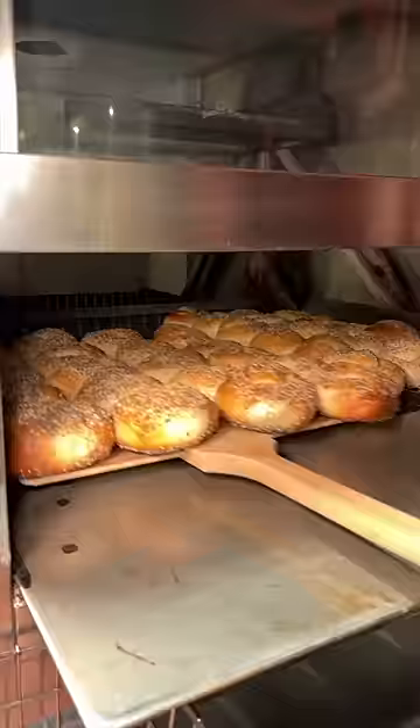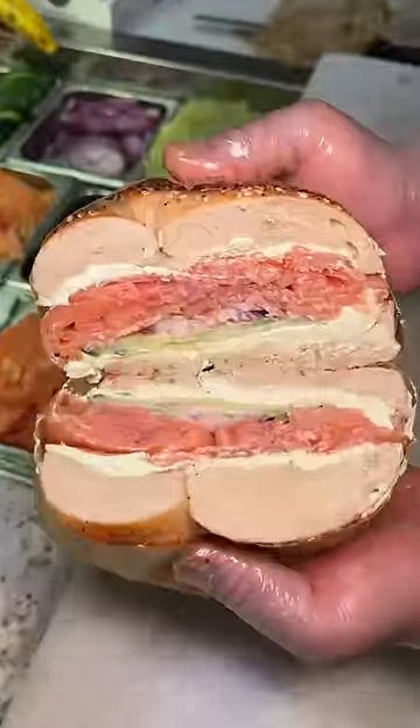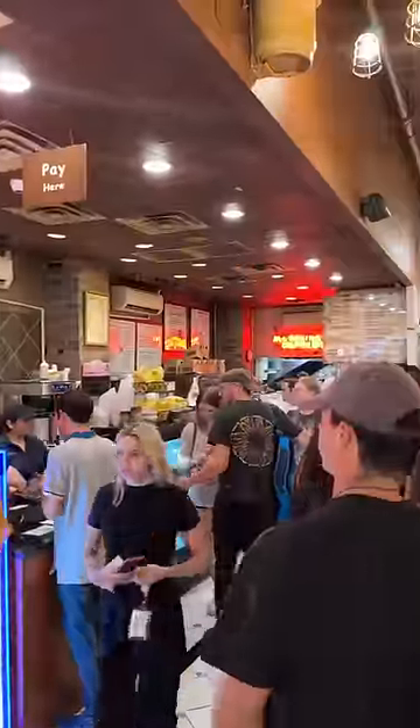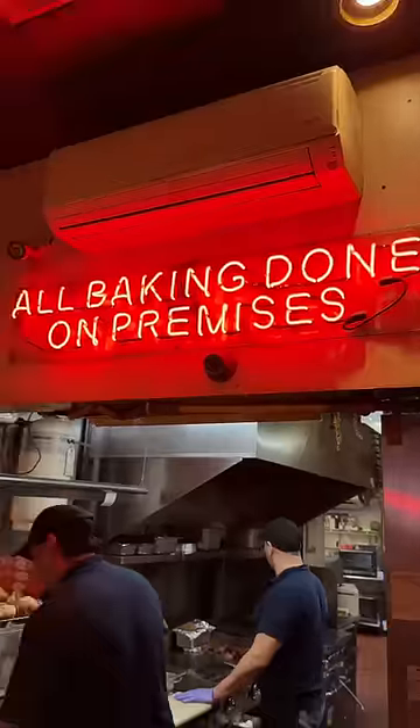Come with us as we go all out at one of our favorite bagel shops in New York City. Best Bagel and Coffee in Midtown Manhattan has a crazy line every single day and they make all of their bagels right there in front of you.